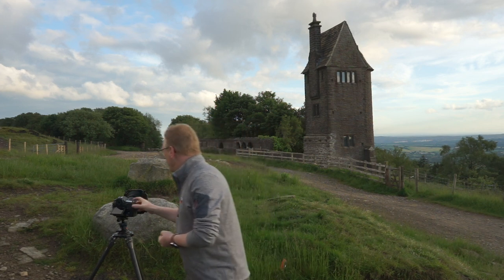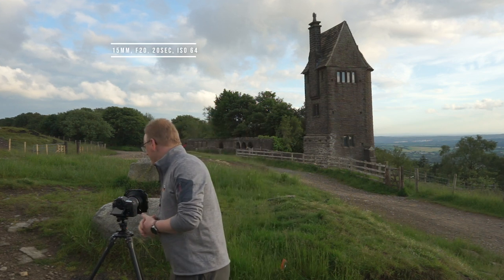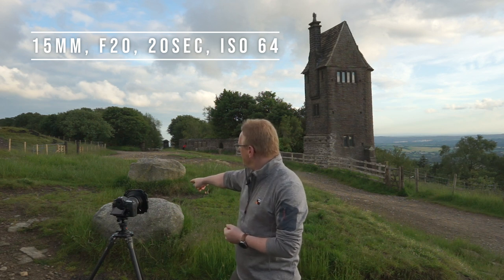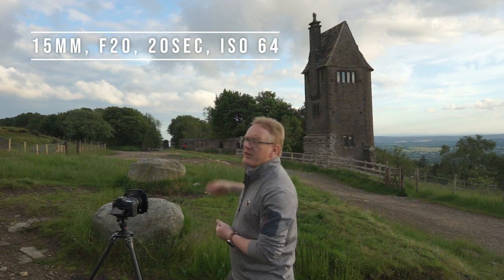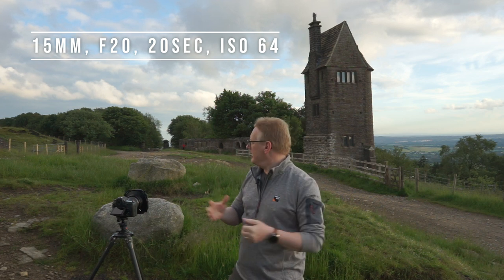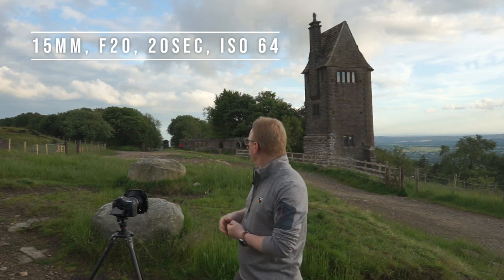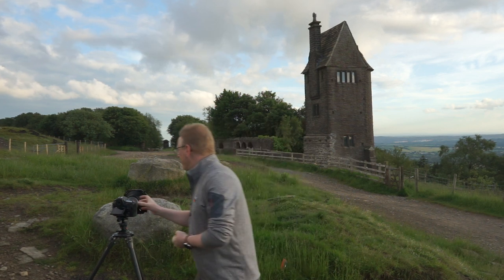Camera settings: I'm shooting at 15mm and also at f/20, because I really want to get this boulder here nice and sharp as well as everything right through to the horizon — really high depth of field on this one. ISO 64, as low as it can go natively. And then my shutter speed at that is about 20 seconds. So let's take the picture and see what it looks like.